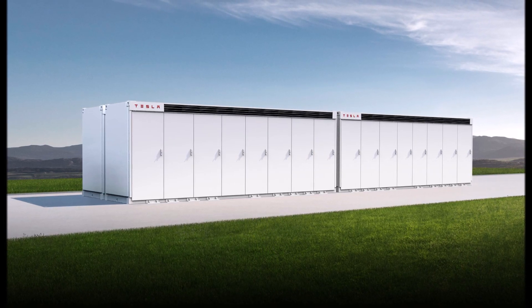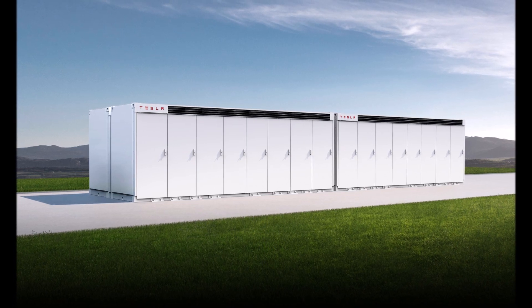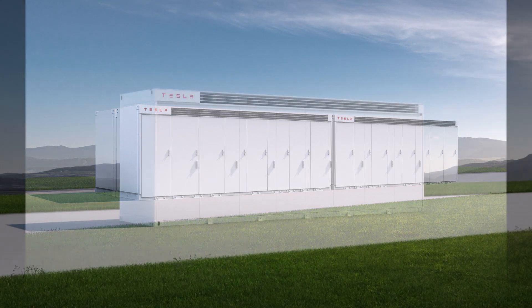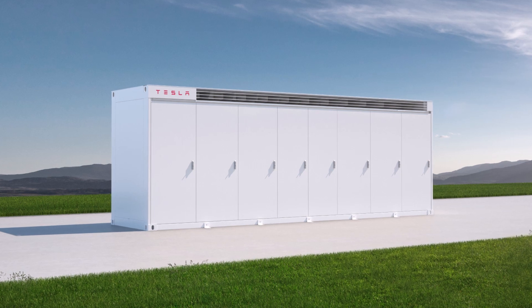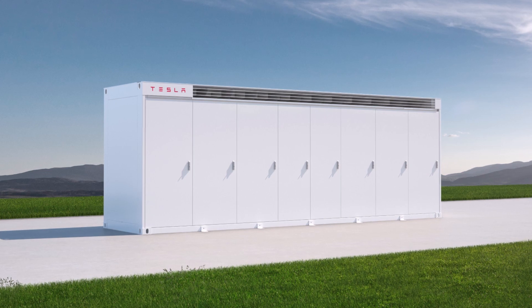In addition, observations of the construction progress of Giga Texas in recent months show that Tesla has been installing solar panels on the roof of the plant. The manufacturer wants to partially provide itself with energy so as not to depend on the state energy system.